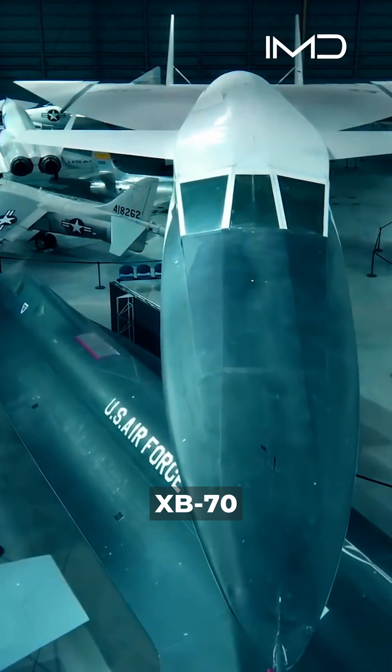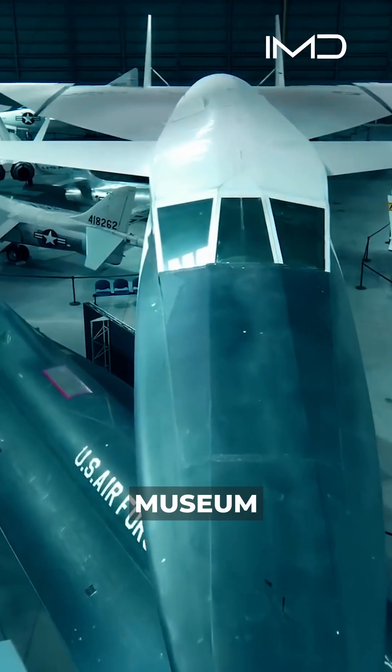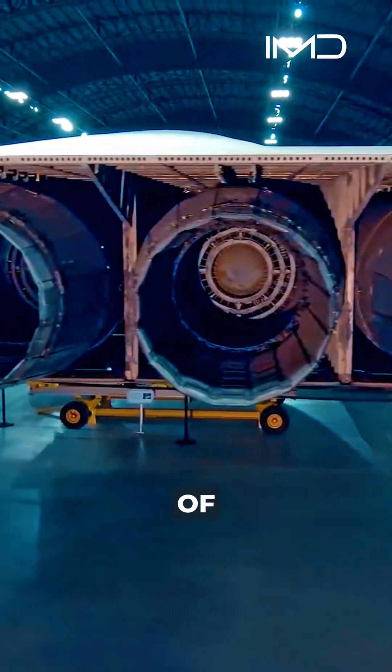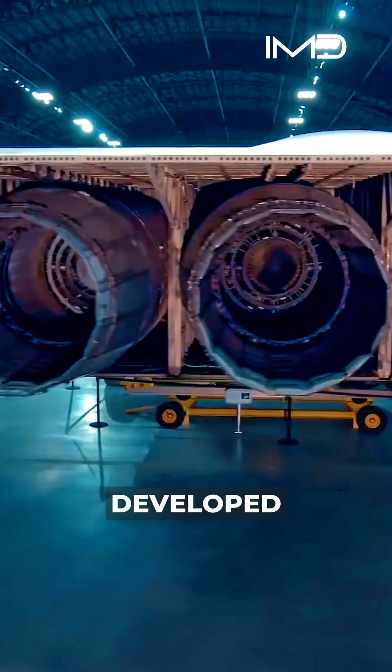One of the most amazing features of the XB-70 that you can see here in the museum is the business end of the raw power of this jet. Each one of these engines develops a maximum of about 30,000 pounds thrust. Each of those engines actually was developed as a single engine for another single-engine fighter project, which was canceled.